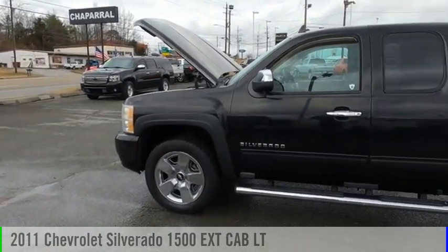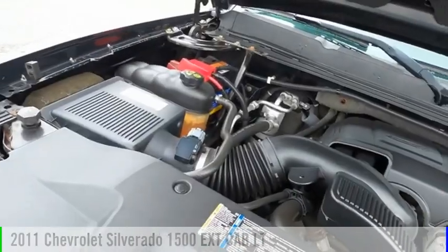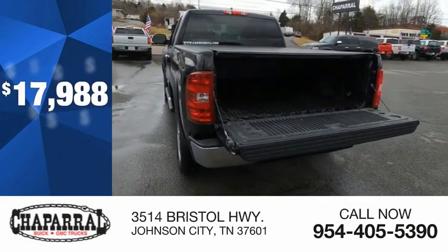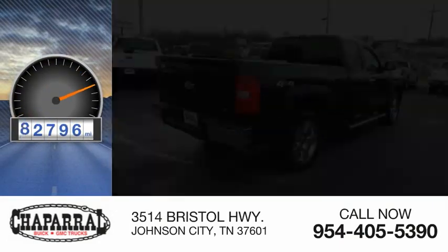We are pleased to show you the 2011 Silverado 1500. This vehicle is powered by a four-wheel drive, eight-cylinder, 5.3-liter engine and is priced below $20,000. This vehicle has less than 95,000 miles.